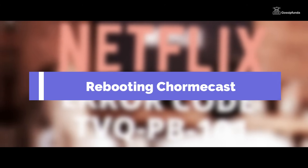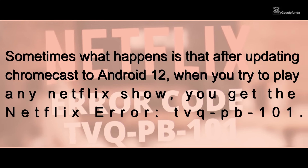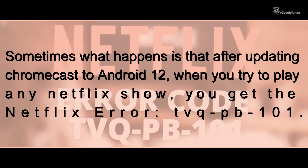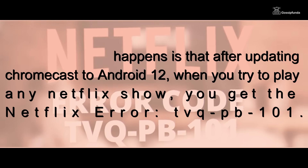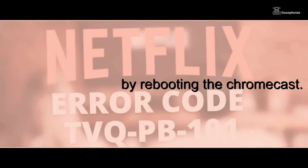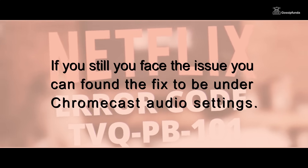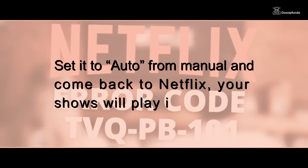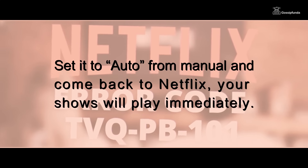Solution number 1: Rebooting Chromecast. Sometimes what happens is that after updating Chromecast to Android 12, when you try to play any Netflix show, you get the Netflix error TVQ-PB-101, but it can be fixed by rebooting the Chromecast. If you still face the issue, you can find the fix under Chromecast audio settings — set it to Auto from Manual, and come back to Netflix. Your shows will play immediately.